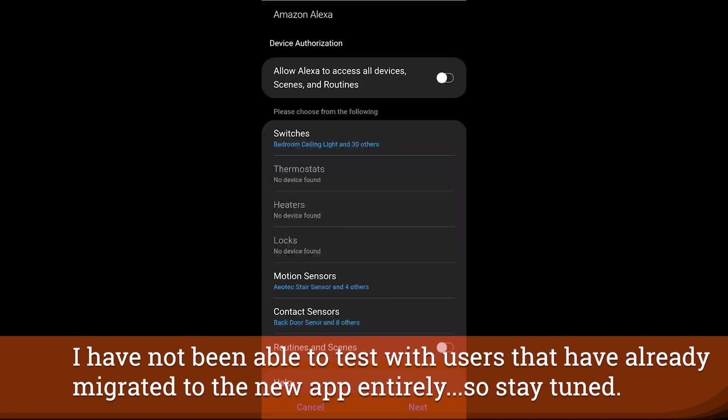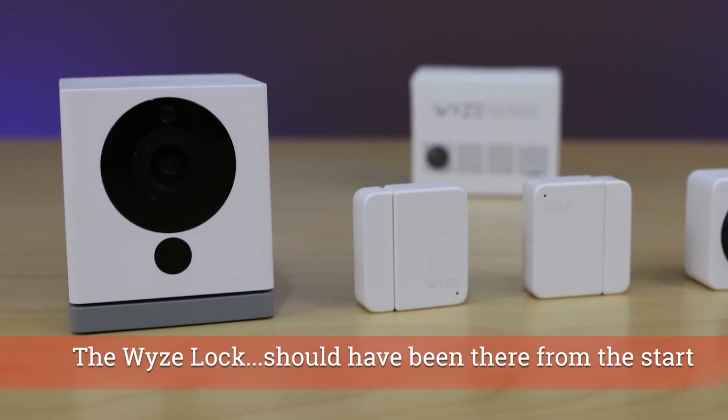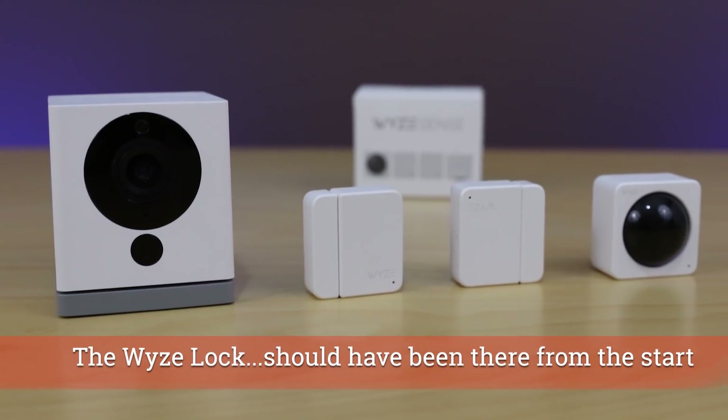Stay tuned — we will give you more as this situation develops. Wyze has started their integration process with SmartThings and they say they have some really interesting things they'd like to do. I would expect a lot of their devices to come in and work very well, but the development path is not going to be short. They've even said that, and I think we are six months to a year before we see anything tangible from either company.